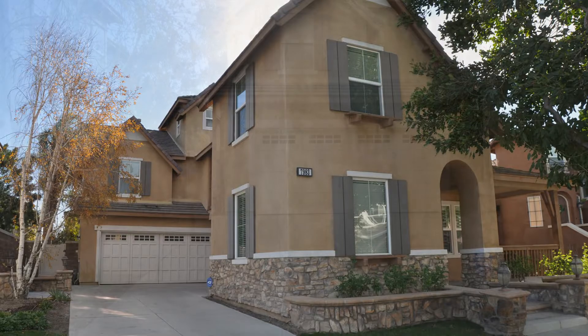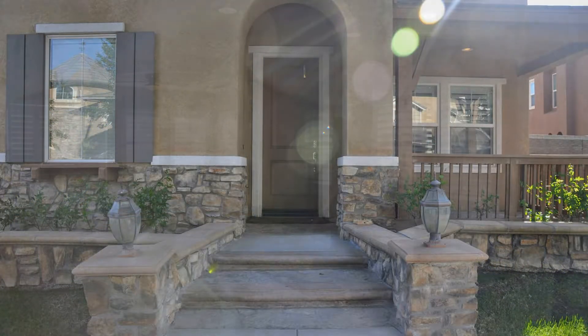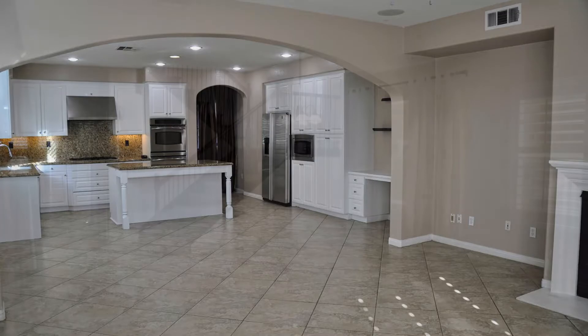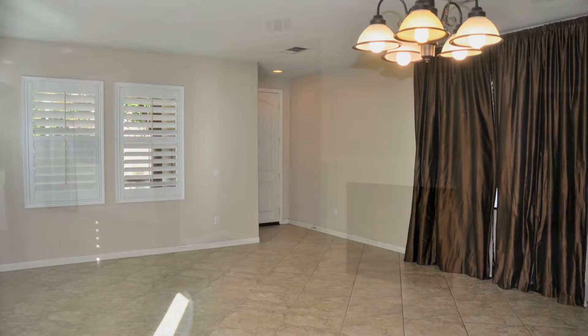If space, light, and location are what you're looking for, then you don't need to look any further. This spacious property offers almost 3,800 square feet of living space, 6 good-sized bedrooms, and 2 garages.